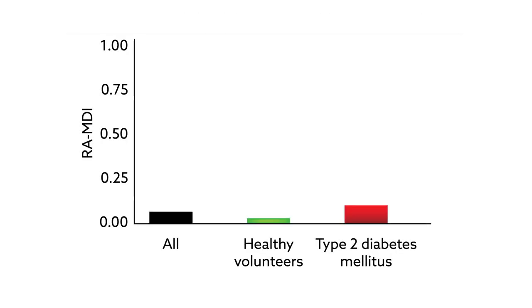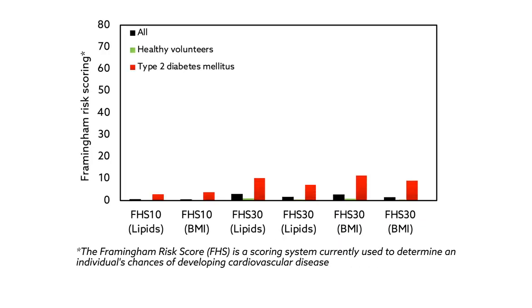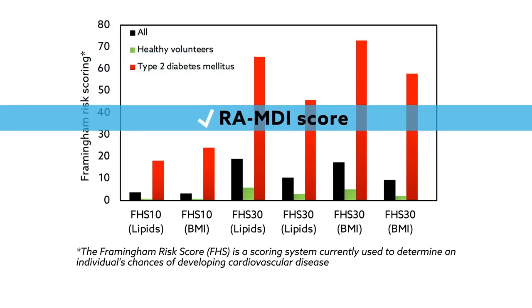The results showed that the patients with diabetes had significantly higher RAMDI scores than the healthy volunteers. The team compared these scores against other measures of cardiovascular risk, including various clinical parameters, carotid ultrasonography, and blood tests. They found that the RAMDI score identified high-risk patients just as well as these more traditional means.